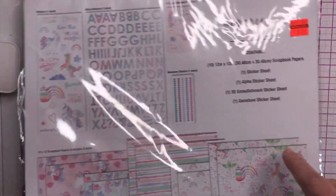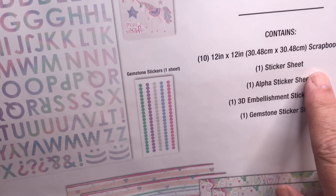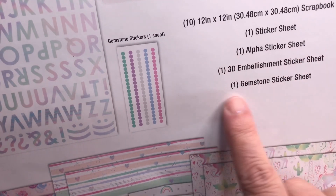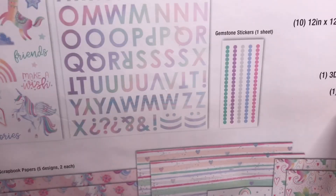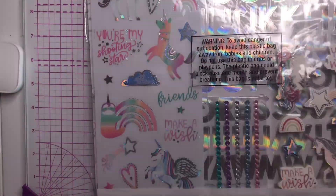You get 10 sheets of 12 by 12, one sticker sheet, one alpha sticker sheet, one 3D embellishment sticker sheet, and one gemstone sticker sheet. It shows you right there what you get.